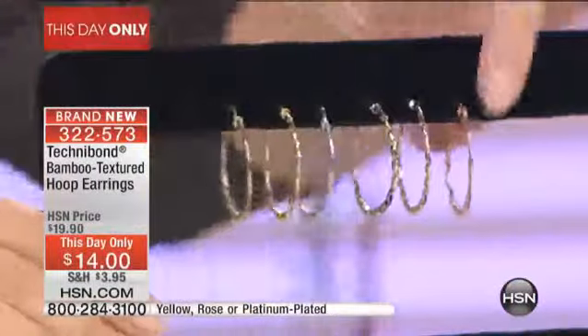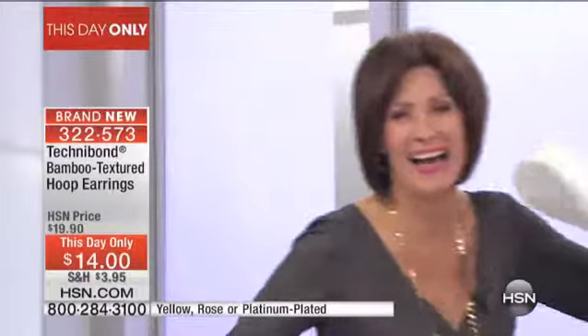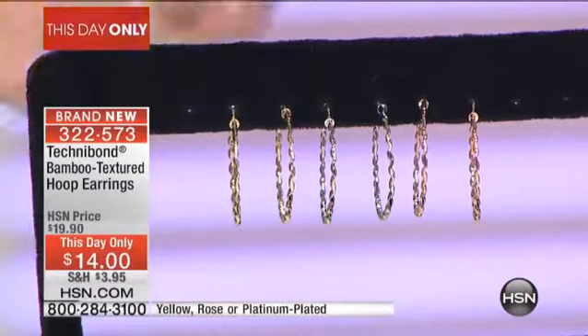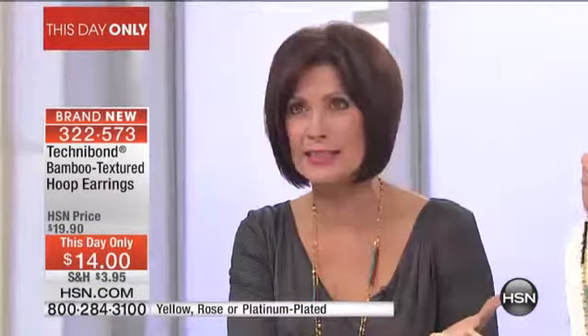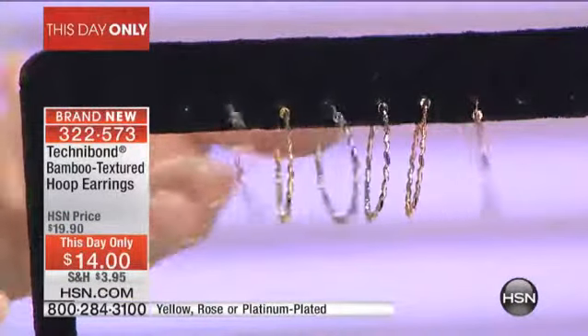$14, your choice. If you don't own a pair of rose gold earrings, why not? For $14, pick up a pair of real rose gold over sterling silver earrings. They're $14. If you maybe don't have any platinum earrings, pick them up — they're $14. This is a fabulous buy.